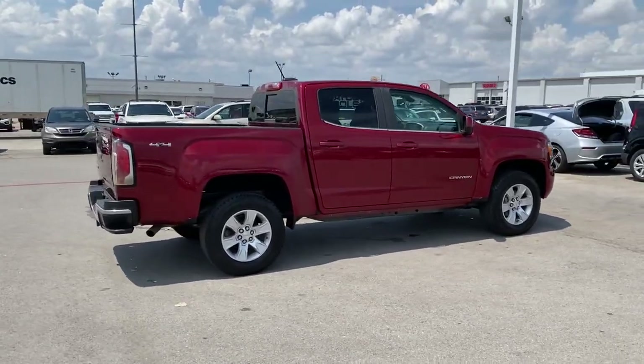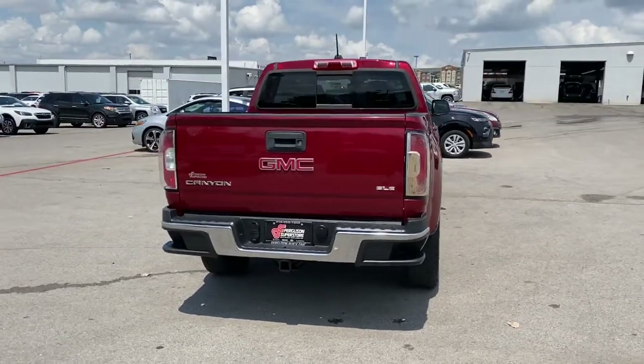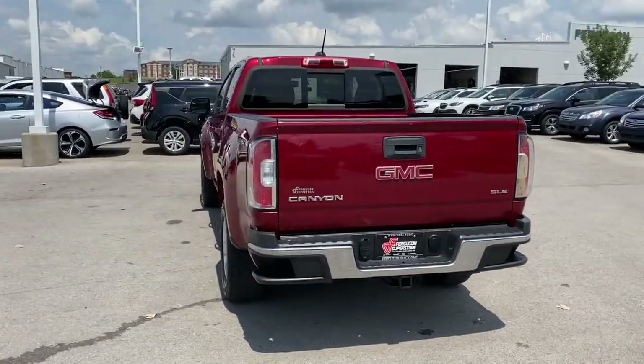Its quiet, well-equipped cabin offers the space, connectivity, and storage you want, while its impressive cargo bed and towing ability give you the utility you need.